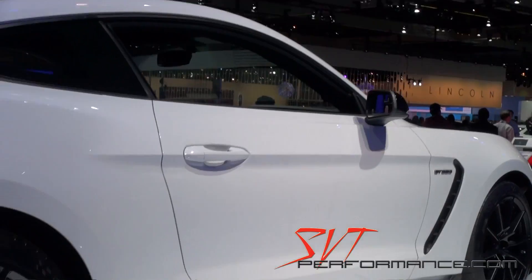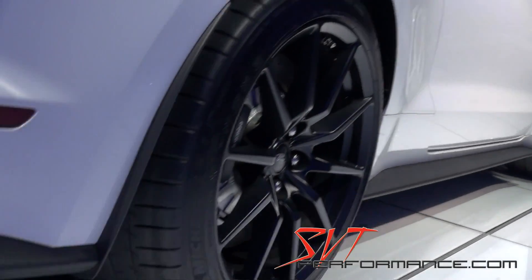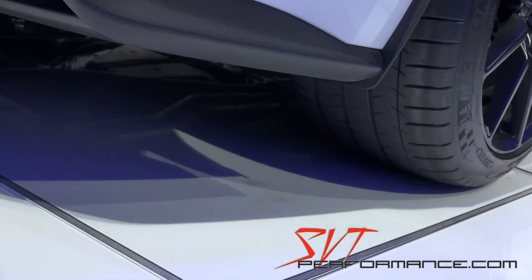That extends to the transmission too, because the Tremec 3160 is a whole lot smaller transmission than a 6060. What's the weight difference on that? And you know how the guys on SVTP are — they're going to buy the car and of course put a blower on it, because 500 plus is good but 700 plus is better.